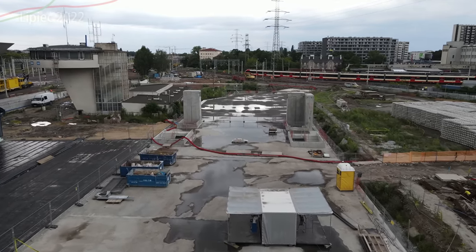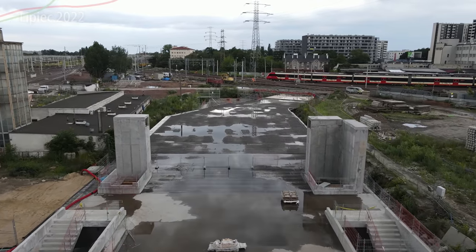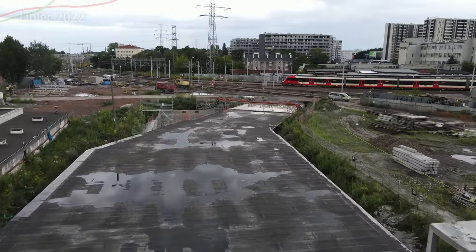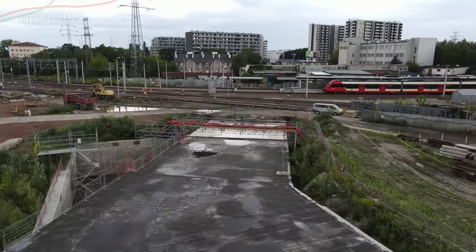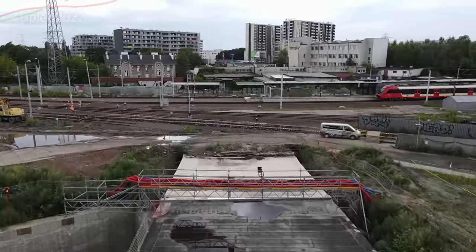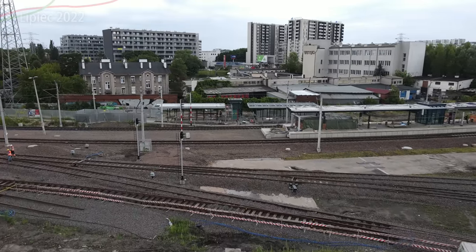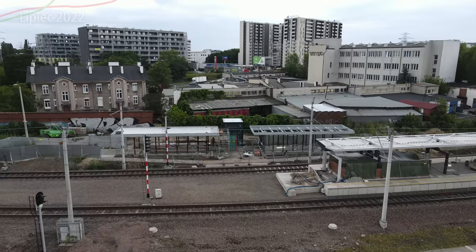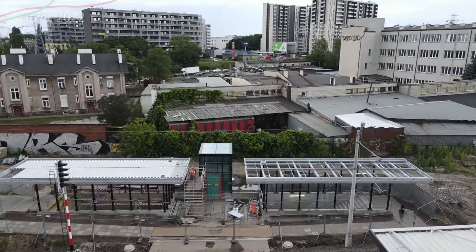Idąc dalej – żebyście mogli zobaczyć jak to wszystko wygląda z góry – to jest to wyjście do przystanków autobusowych. Tutaj będzie kawałek dalej rondo, a na rondzie oczywiście będą kursować autobusy, które będą miały tutaj pętlę. I tutaj peron 9 ze swoimi wyjściami. Zwróćcie uwagę, że już są nowe daszki – to są jedyne dwa nowe daszki, które się pojawiają w tym czasie. Również z windą, już tutaj całkowicie obszkloną.